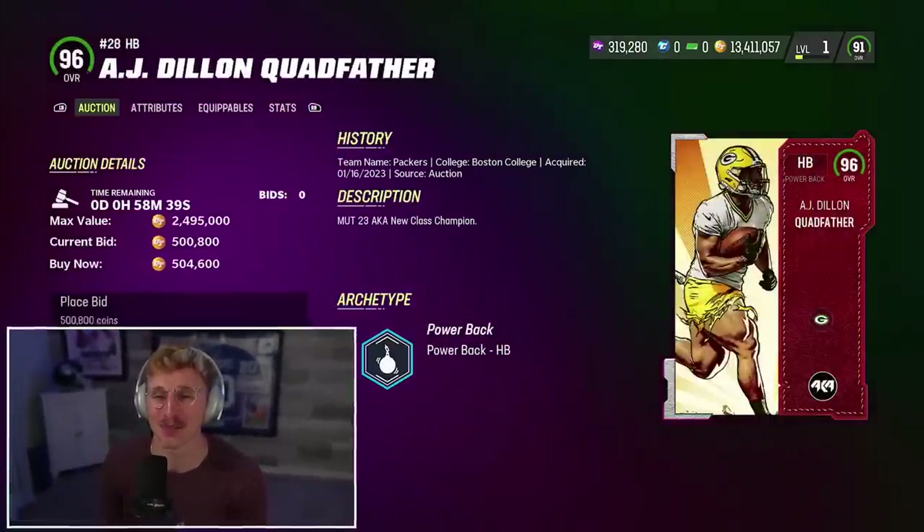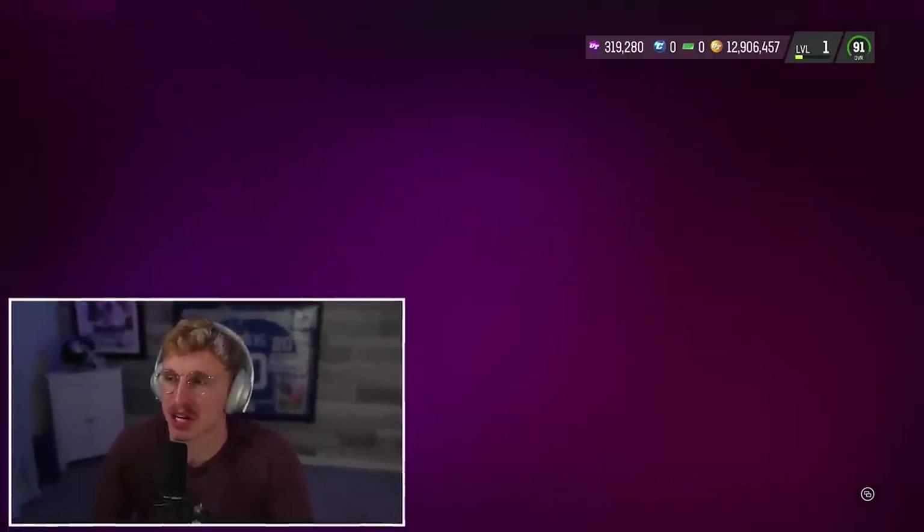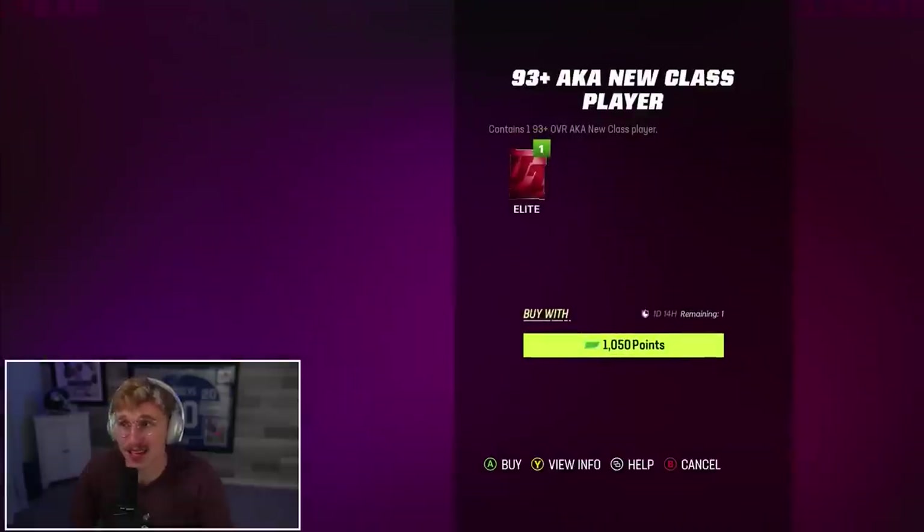The Scottish Hammer sounds like something a Scottish guy would call his cock, by the way. I wonder if EA knew that and that's why they did this. Also, I know my set looks different — I'm messing with stuff, don't worry about it. Before I do this, let's open some packs. I know there are packs for this. I don't feel like giving EA a bunch of money right now, but there is one pack which is a 93-plus AKA New Class player. This is actually somewhat decent value, so I'll send it.